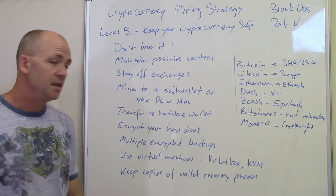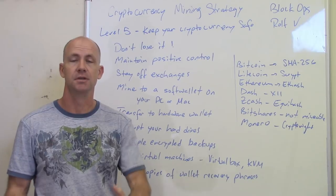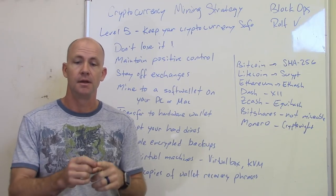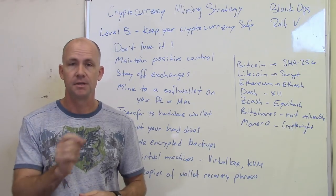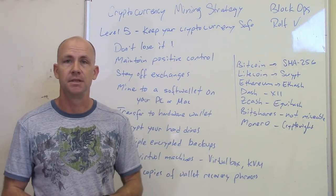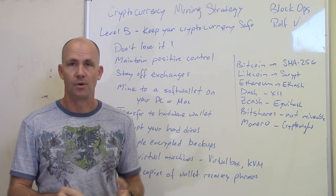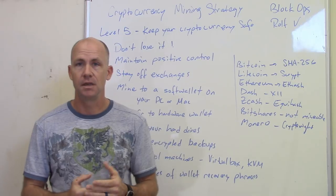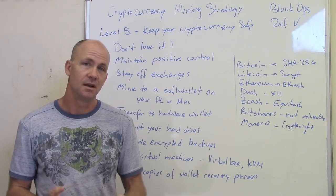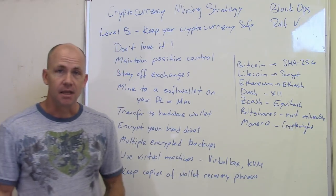Anytime you create a wallet, you're going to get a wallet recovery phrase. You want to keep copies of the wallet itself in multiple locations in case your main wallet gets corrupt. You also want to get your recovery phrase — on a hardware wallet this is a 12, 18, or 24-word phrase — write it down on a piece of paper, and then write it down on another piece of paper, and put those in a really safe place. You might want to use a private service or safes that you own in different locations. Definitely don't take those recovery phrases and type them out in a text file or store them anywhere digitally, because in a lot of cases it's easy to hack a PC or even a Mac. That's level 5 mining — keeping everything safe.